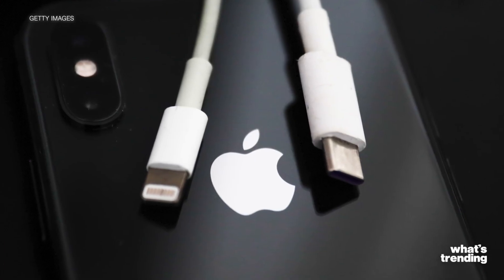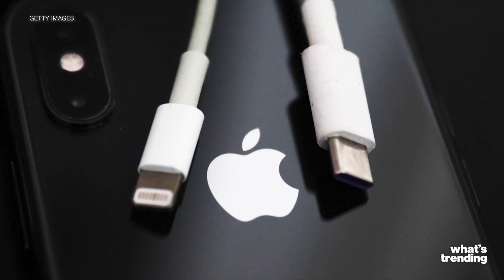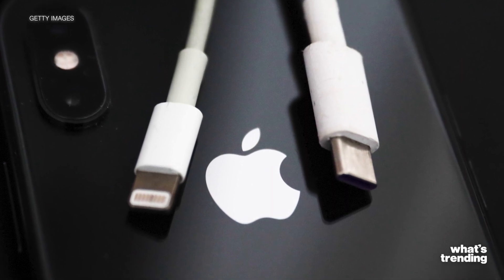USB-C is sort of known as a universal cable, adopted by many companies to charge laptops, phones, portable power banks, and pretty much anything else you can think of.